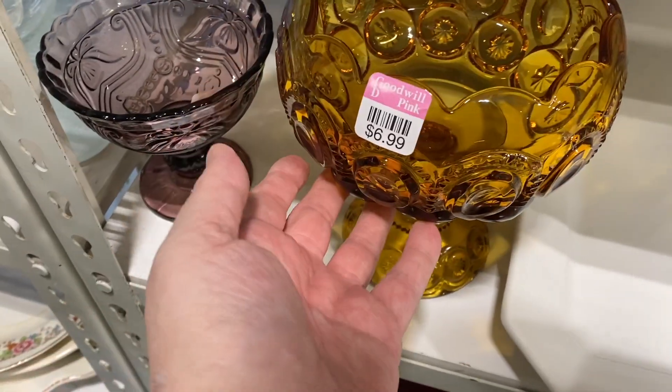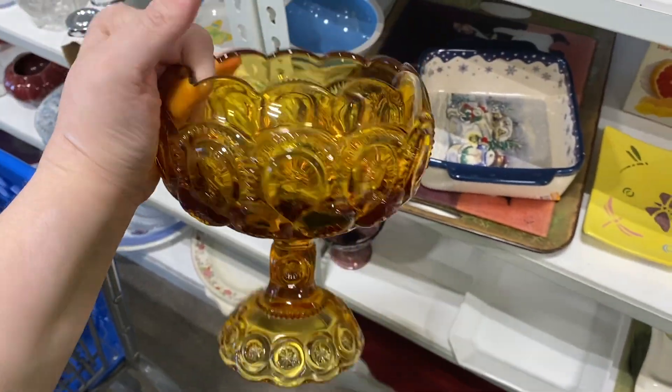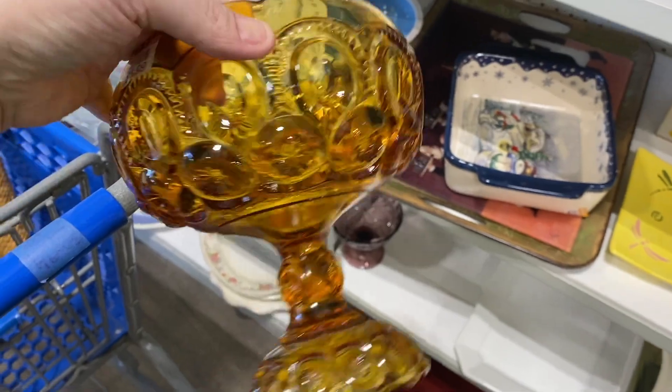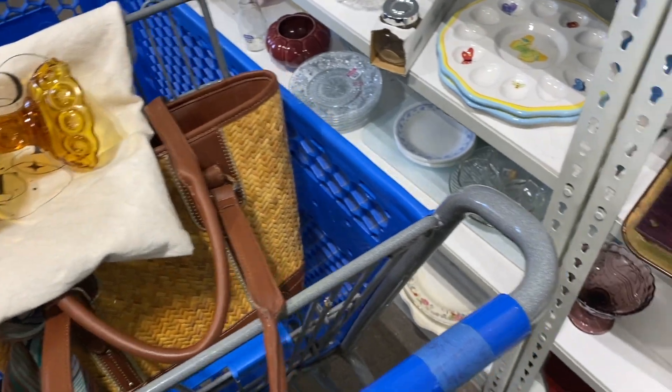I did find this over in the kitchenware — I really like it. It is a compote that doesn't need a lid, and it didn't have any chips, which was fantastic. So I'm going to put that one in the cart.